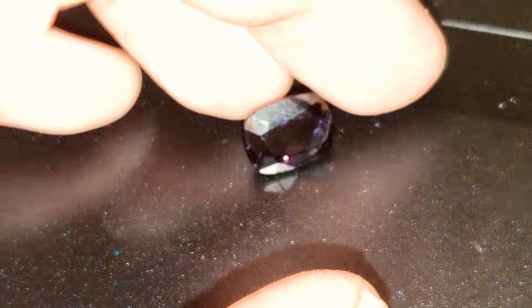Unheated, untreated — and best of luck to all the bidders. Thank you so much for watching.